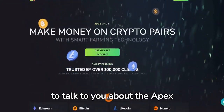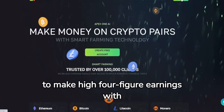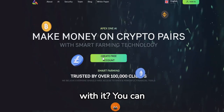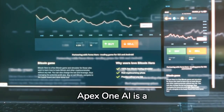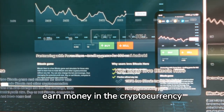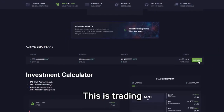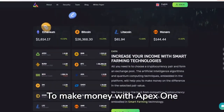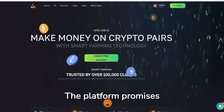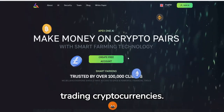In this section, I would like to talk about the Apex One AI project. In the last few weeks, I have been able to make high four-figure earnings with this platform. Apex One AI is a platform based on artificial intelligence and advanced technologies that allows users to earn money in the cryptocurrency sector. The function called Smart Farming is particularly interesting — this is trading cryptocurrency pairs where we can make profits. To make money with Apex One AI, you must first create a free account and use the Smart Farming feature. The platform promises secure and fast transactions, as well as risk management, to provide a comfortable environment for trading cryptocurrencies.